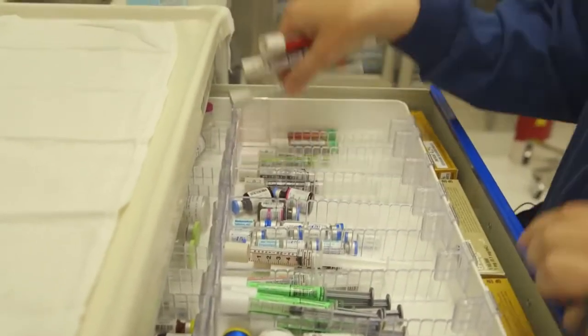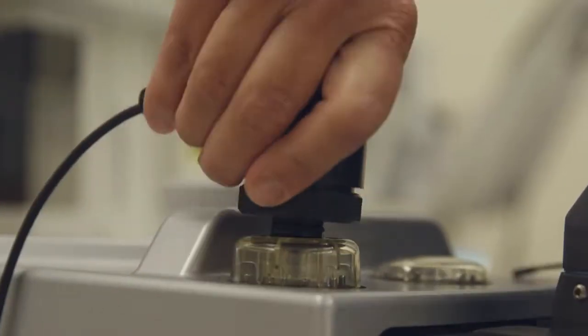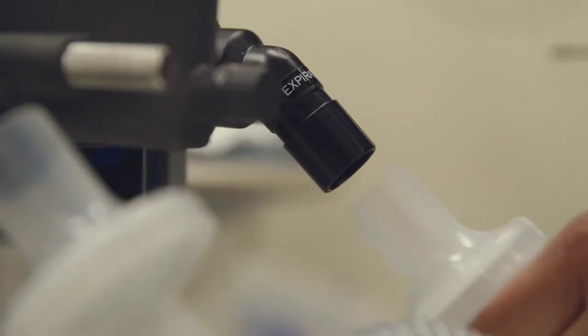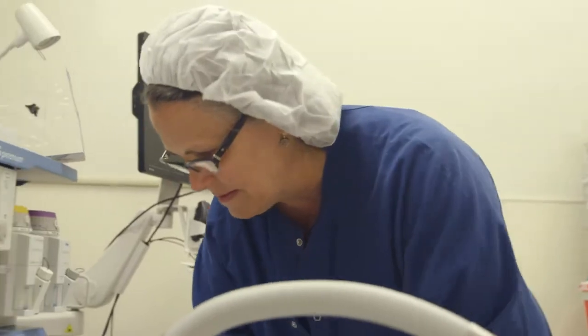For every patient who's under anesthesia, we monitor their heart rate, their blood pressure, their oxygen, their exhaled carbon dioxide — which is an indicator of their breathing — and the temperature. Our job is to put the patient to sleep and to monitor all of their vital signs, to correct any small abnormalities before they become problems that could cause the patient harm.